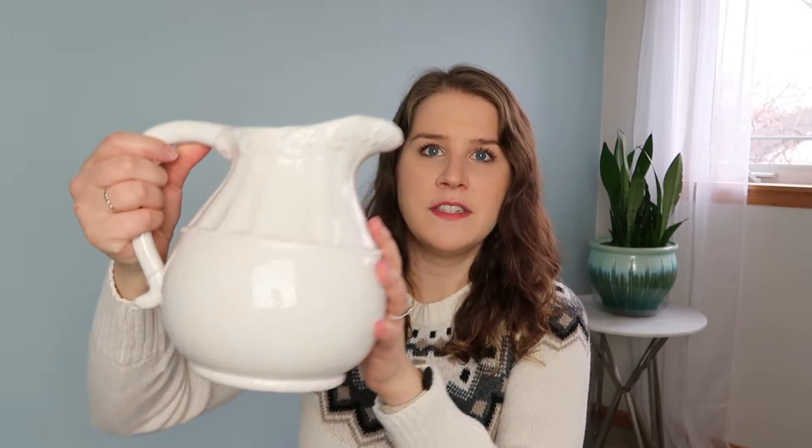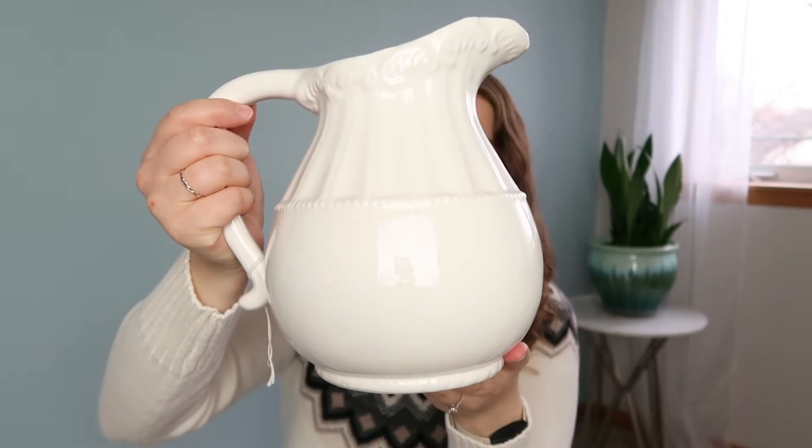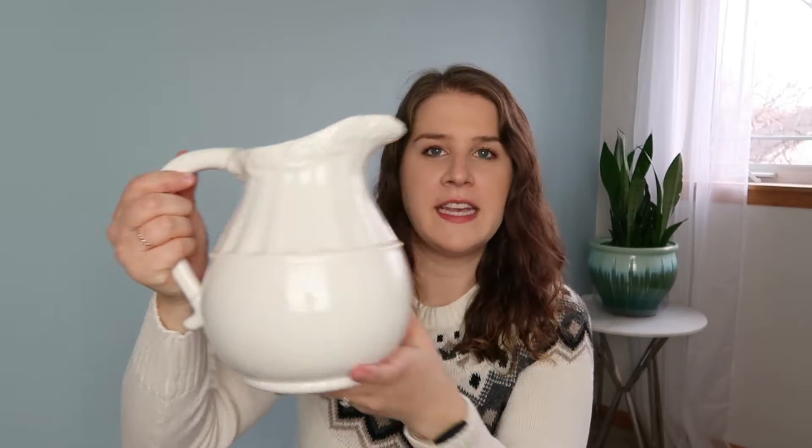So I definitely wanted to head to the thrift store and pick up some new dishes and serveware. The first thing is this gorgeous white pitcher. I just loved the detail on it. It felt like it was a little bit special but nothing too frilly. I think that kind of really describes my style well.